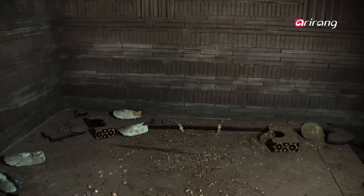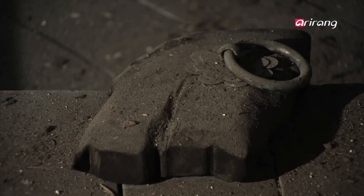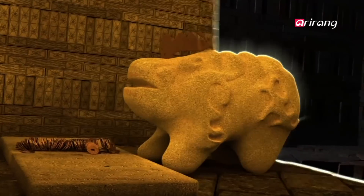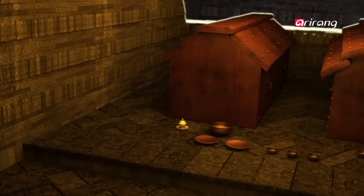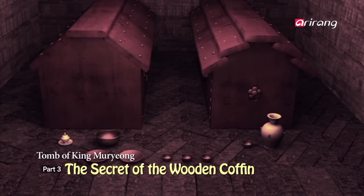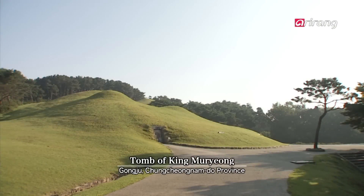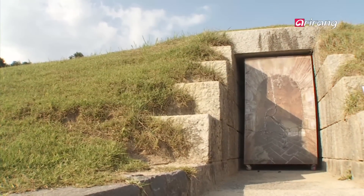A land that existed 1500 years ago, the tomb of King Moryeung is full of secrets and unsolved mysteries about the world of Baekje. The tomb of King Moryeung was revealed to the world after 1500 years, full of priceless artifacts that showed the true face of Baekje.